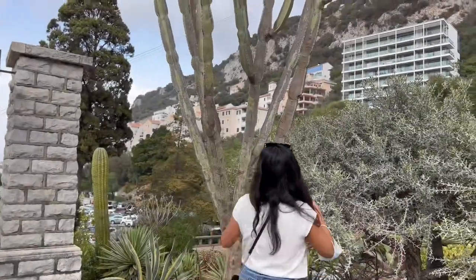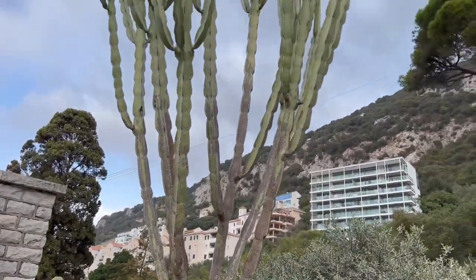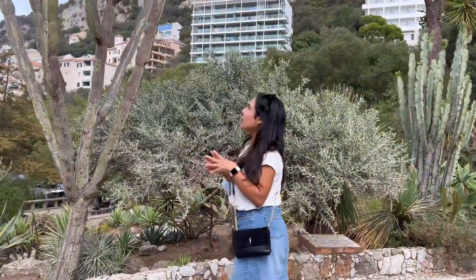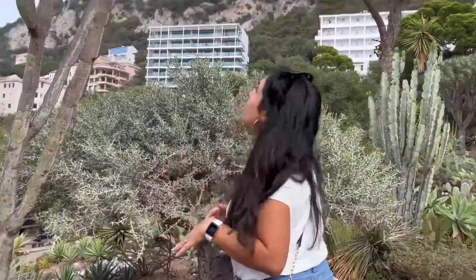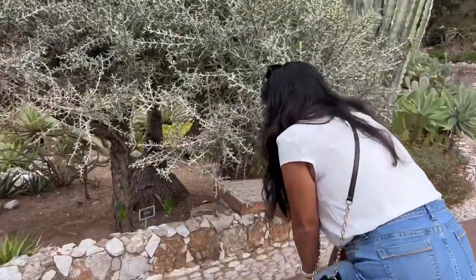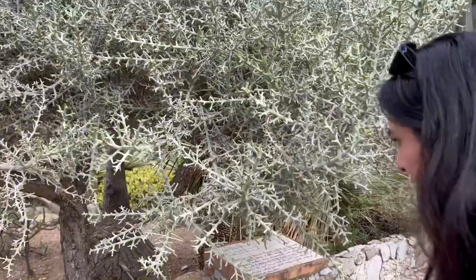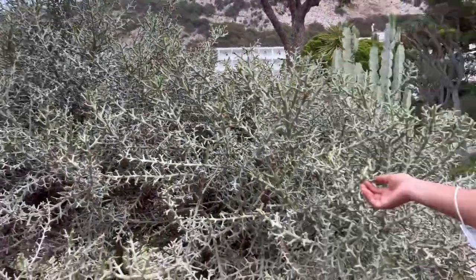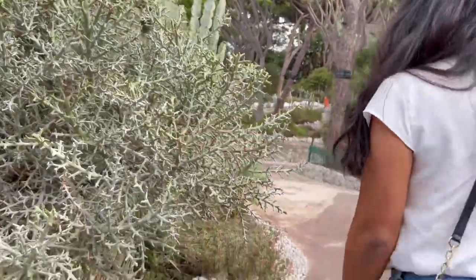This is a ginormous euphorbia — wow, that color is so pretty, like a gray-green. And this one says euphorbia stenoclata from Madagascar. I've never seen this one. It's giant — look at that, that's beautiful.